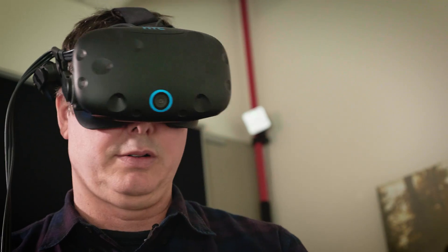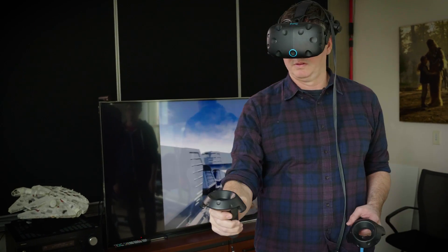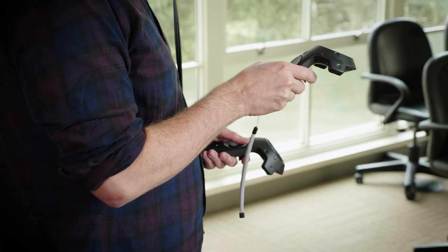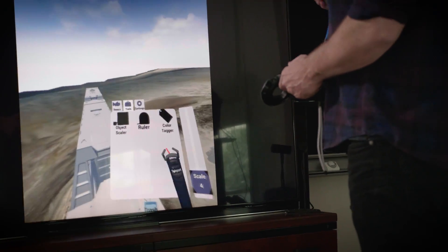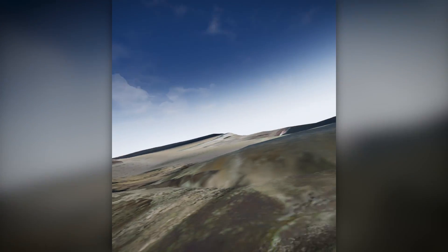We used StageCraft VR powered by Epic's Unreal Engine and really got to place ourselves in the environment. This tool allowed us to actually surround ourselves 360 degrees with a view of what these machines would actually become.